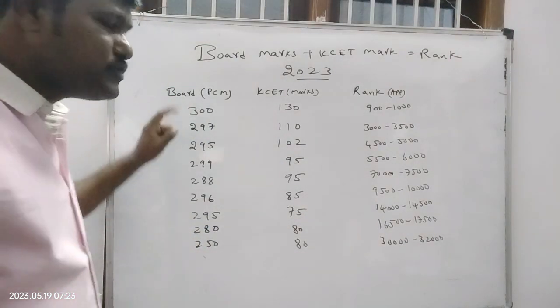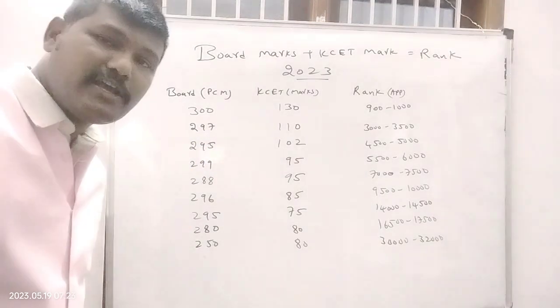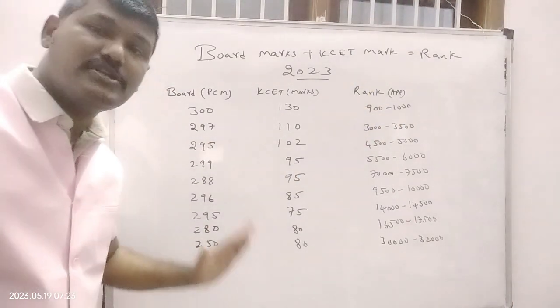Dear students, if a student got 300 in board (out of 300) and 130 in KCT, then what is the approximate KCT rank? It is between 900 to 1000 — below 1000 is possible.